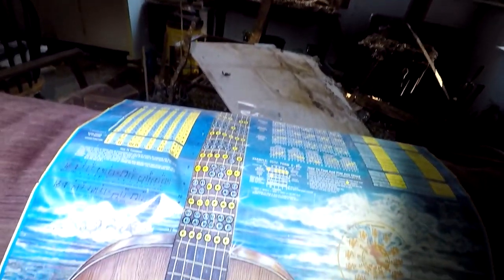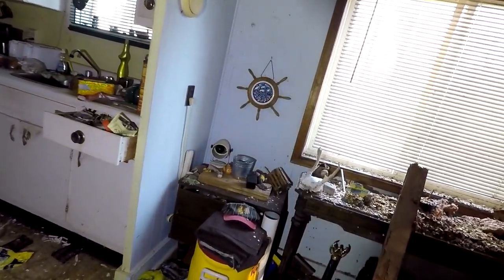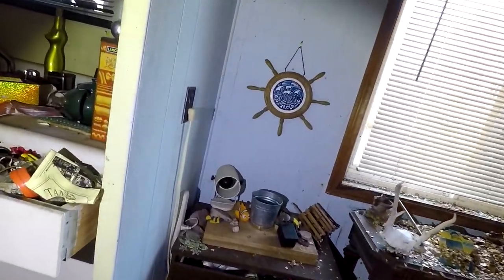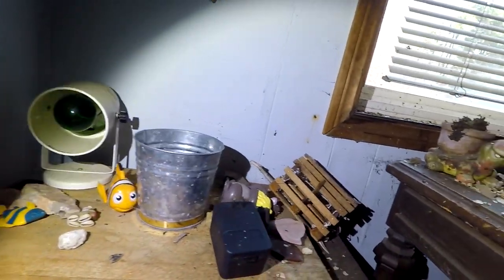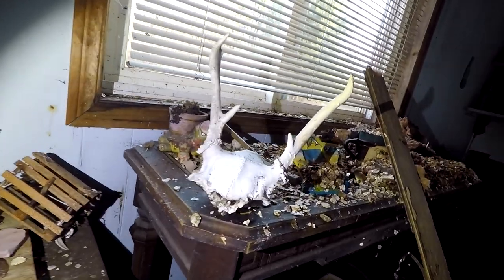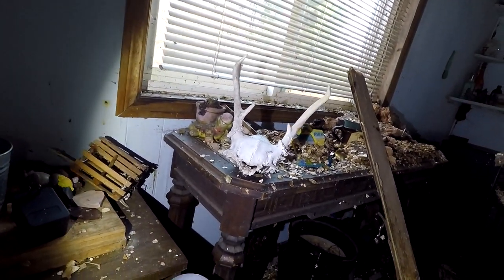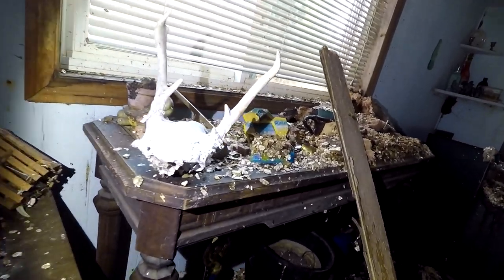I actually just passed this but we want to check it out - this looks like it teaches you how to play guitar, which is pretty cool. Oh there's a door open over there - wow, look at this! It's the whole skull of whatever that animal is. If you know what animal has those antlers - it might be a small deer, I'm not sure - let me know in the comments down below. That's pretty cool actually.